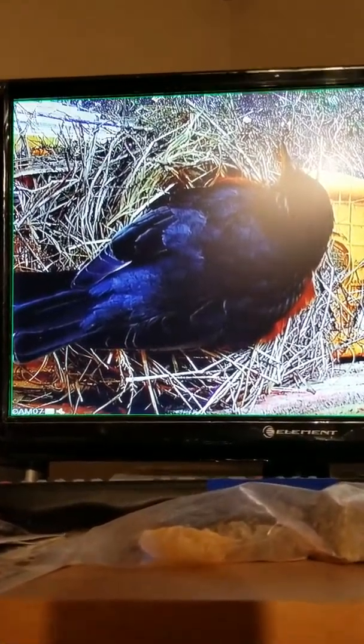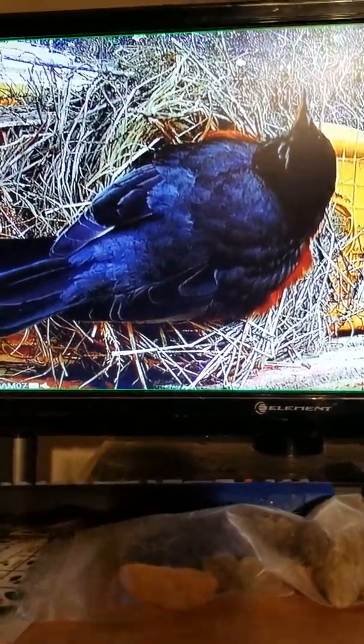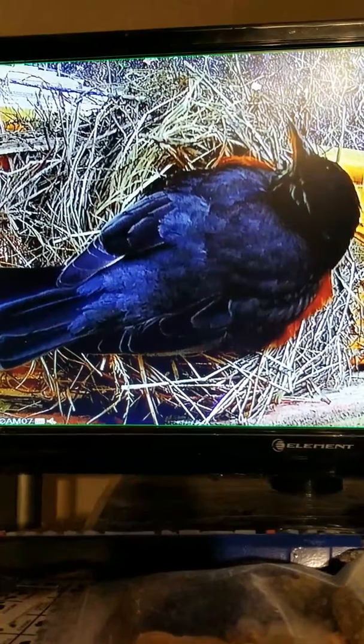Hopefully we can figure out how to set the camera up so y'all can view it more than just for a few minutes from my phone.